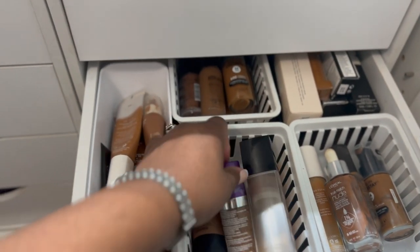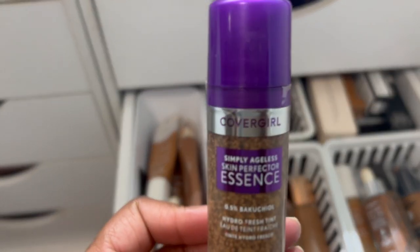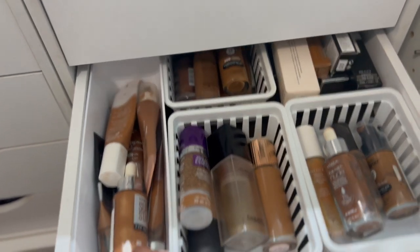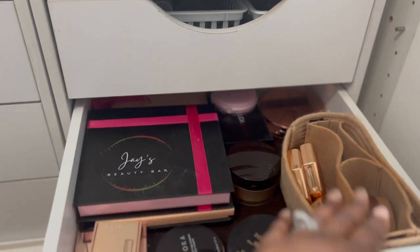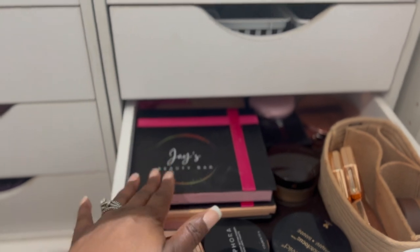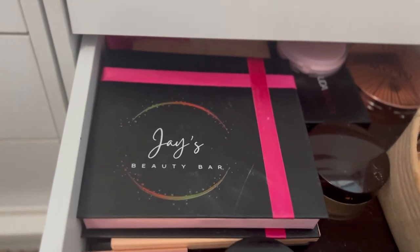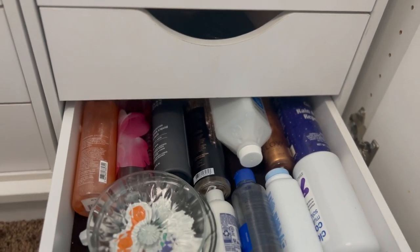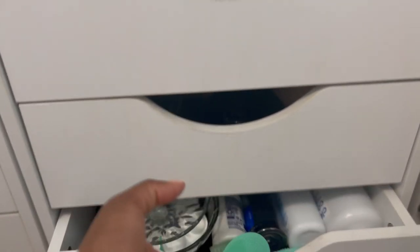I am loving the Chanel water tent foundation, and I found this dupe by CoverGirl — I feel like they are very similar, so if you wanted to give that a try. In another drawer I keep my setting powders, bronzer, a highlighter, and some eyeshadow palettes. There's also a brand called Jay's Beauty Bar that sells really good eyelashes — you can find her on Instagram, she's a makeup artist. In the last drawer I have some body spray, eye care products, and razors.